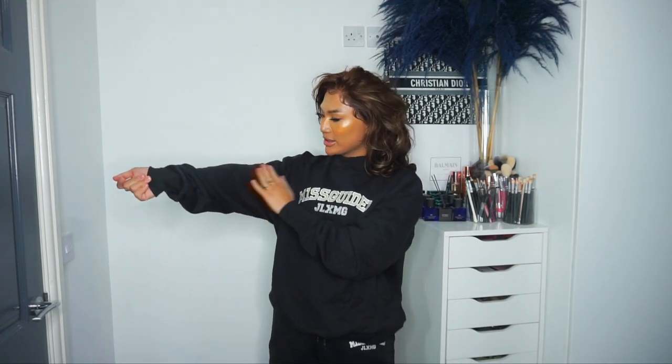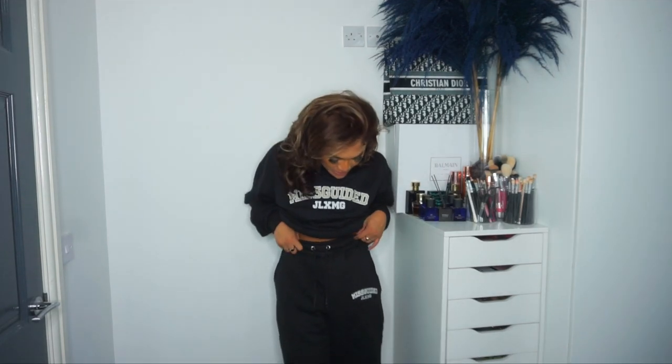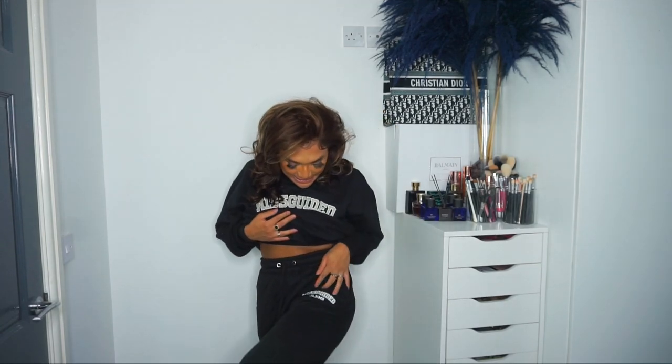Next, two pieces that come together as a co-ord set. This is the Missguided JLXMG quilted black jumper — they do have it in a different colorway as well. It's quilted, super thick, and going into autumn this will be really nice. I got it in black because it's classic. I also got the matching bottoms which are high-waisted. I got both in size 10 — I can fit into an 8 but I like things a little more loose-fitting. There's branding at the bottom which says Missguided JLXMG, and the hem is cuffed, which is super cute.